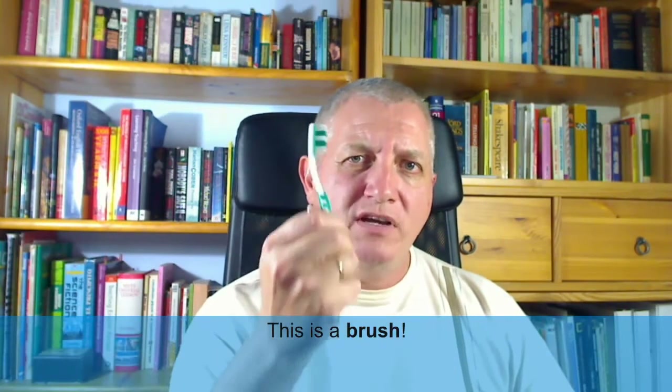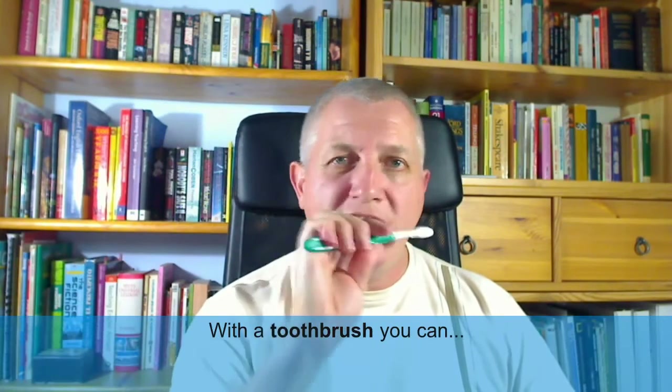This is a brush. This is a toothbrush. With a toothbrush, you can brush your teeth.